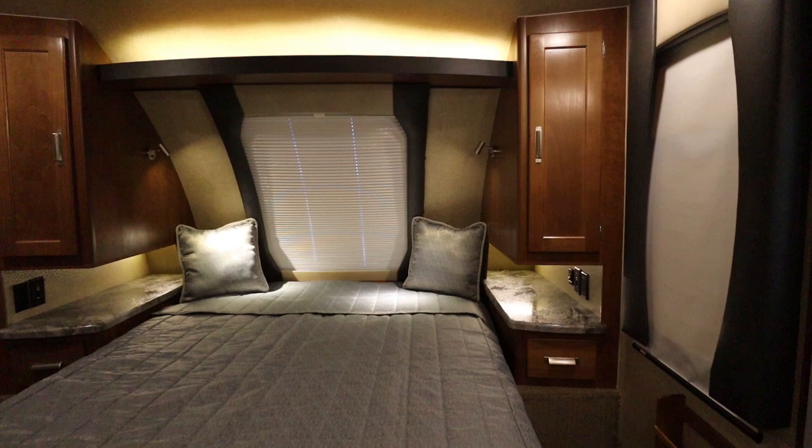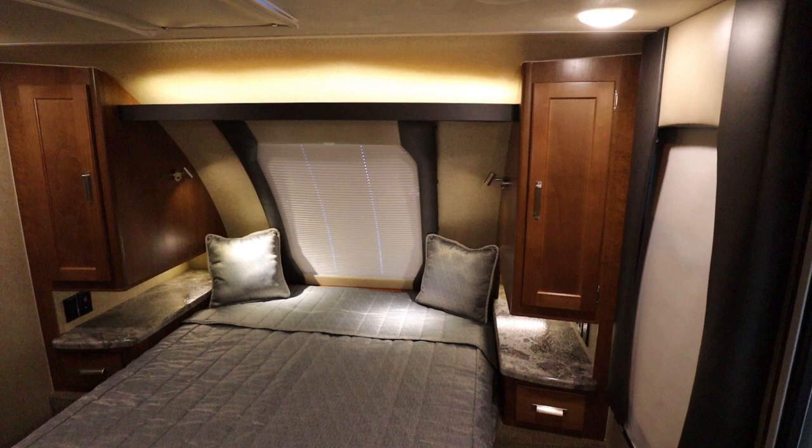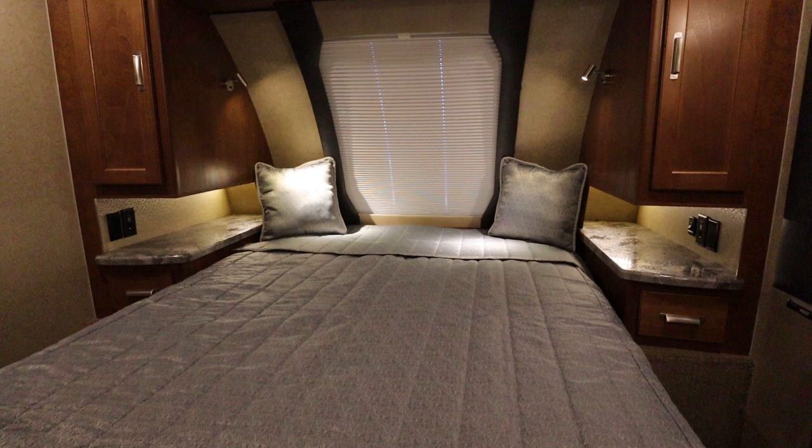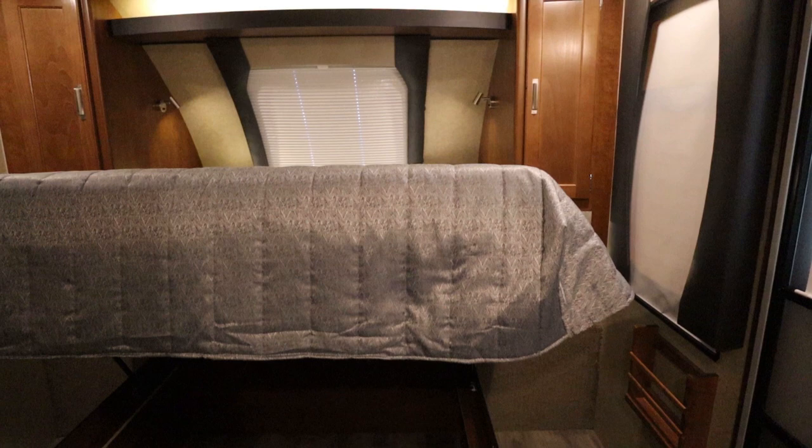Inside the master suite, you have individual reading lights as well as dome lights up above, and a remote-controlled fan. Underneath the queen-size bed you also have additional storage.